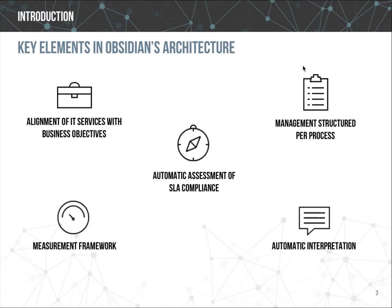Obsidian is designed to support the implementation of ITSM processes not fully covered by traditional service desk platforms. A key element shown at the bottom left is its strong foundation in measuring performance. After many years developing a measurement framework for IT performance and running workshops worldwide, Obsidian incorporates an internal model for measuring service performance in real time, historical, and predictive perspectives.